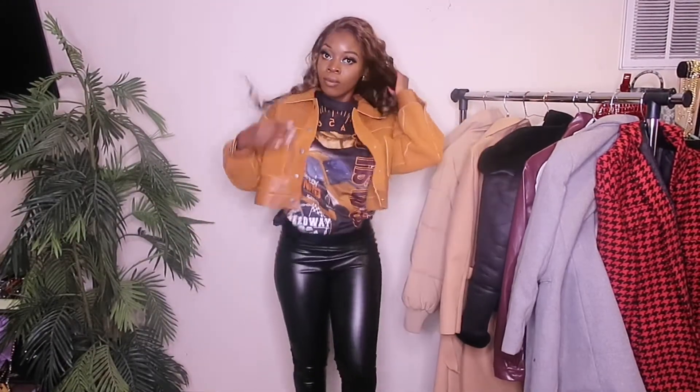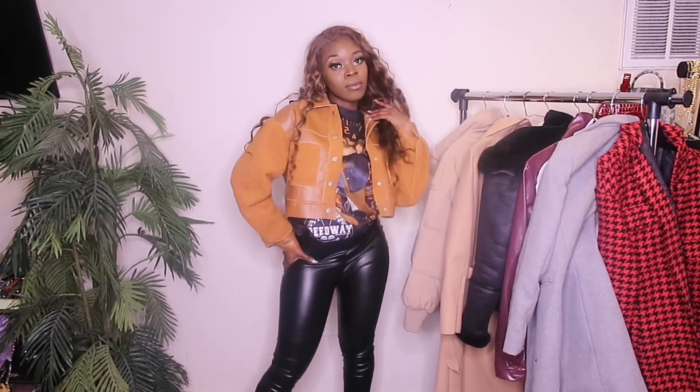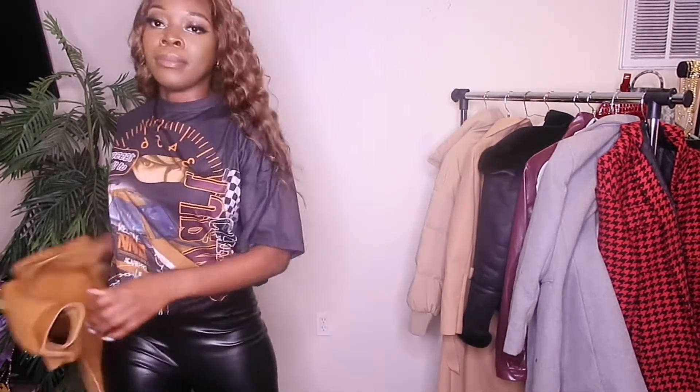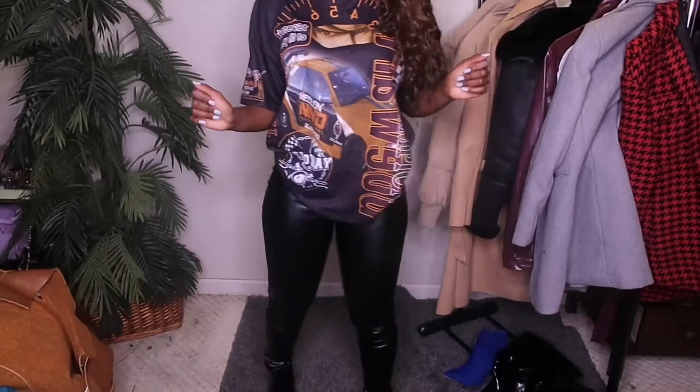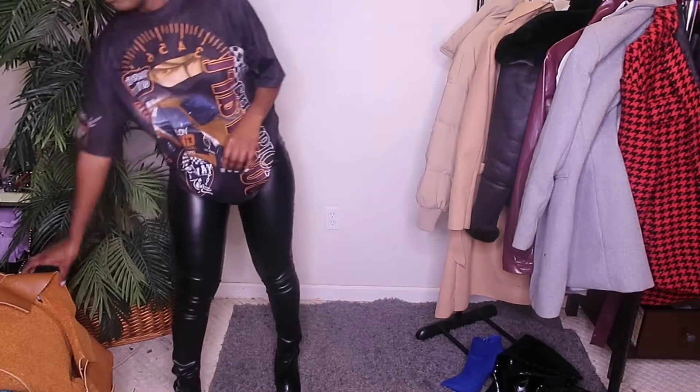Now if you know me, then you know my wardrobe is Shein heavy — that is one of my favorite places to shop at. The variety, the prices — it's just chef's kiss. Here I have this leather-ish jacket with some wool on it, and then I have this graphic tee that I also got from Shein. It was only like ten dollars — it is very thin material, but it gets the job done. I decided to pair it with these leather pants that I got from Pretty Little Thing, in a size six so it fits me pretty fitted.